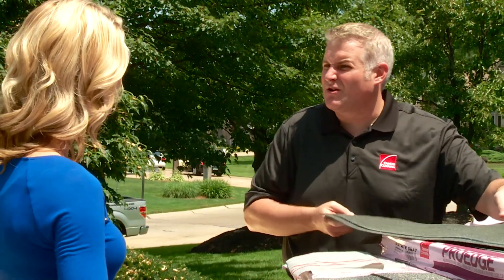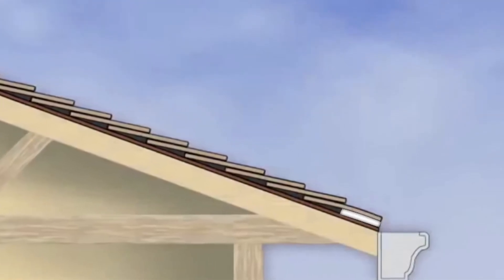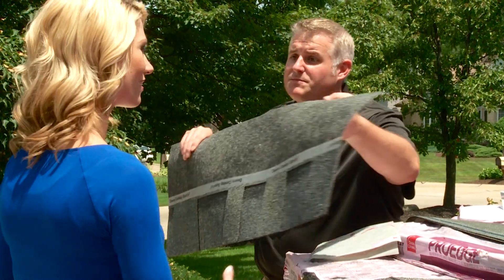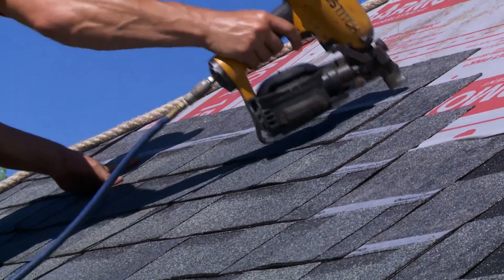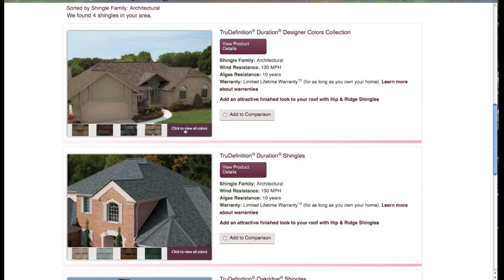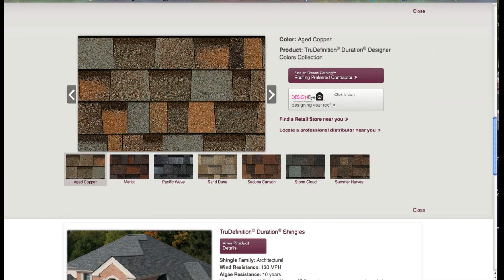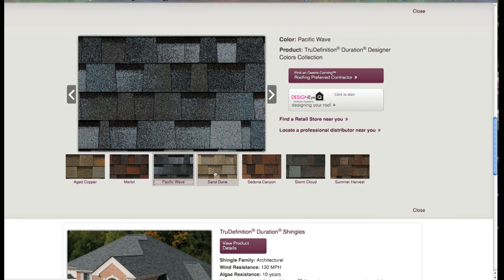Some contractors may try to cut corners and use a traditional three-tab shingle, but it really doesn't place the sealant bead right on that edge, so you might be compromising some wind performance. Now we've gotten to the part of the re-roof job that most people think about — the shingles themselves. The job of the shingle is really to provide weather protection but also an aesthetic value. There's a lot of different sizes and shapes and colors to choose from, so homeowners should reach out to their roofing contractor to find the one that meets their needs.